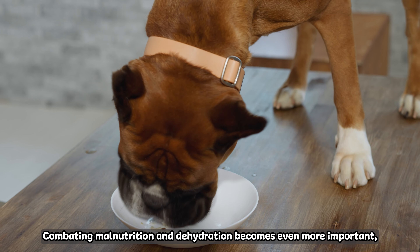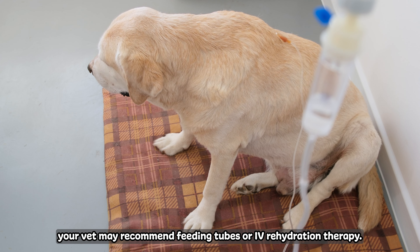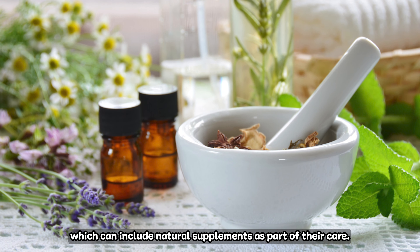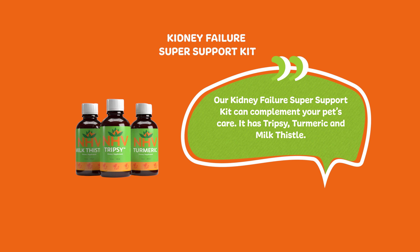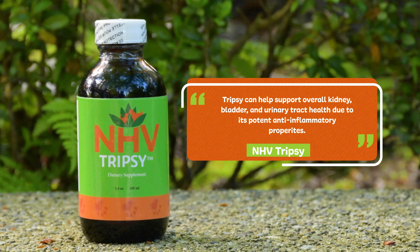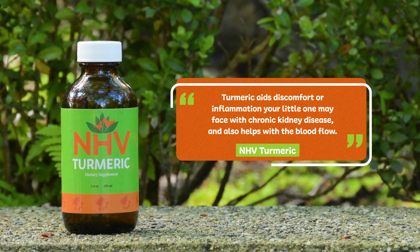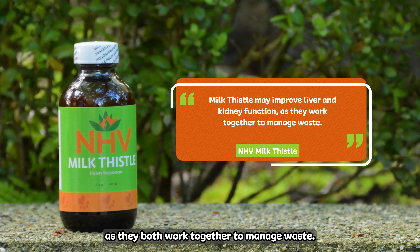If your pet is diagnosed with the disease at this stage, the best course of action is to closely monitor them at home and vet visits for any changes. In stage 2, the symptoms of kidney disease will be more apparent, like nausea, weight loss, appetite issues, hypertension, or anemia. Proactive care for your fur kiddo is crucial at this stage. You can help slow the progression of the disease if caught early enough. Your vet may recommend changes to the diet, give tests to monitor its progression, and prescribe medication to help their symptoms. Regular checkups together can help them adjust your pet's health plan as needed. At this stage, creatinine will be between 1.4 to 2.8 milligrams in dogs and 1.6 to 2.8 milligrams in cats.